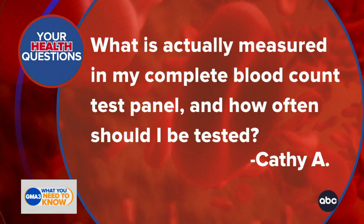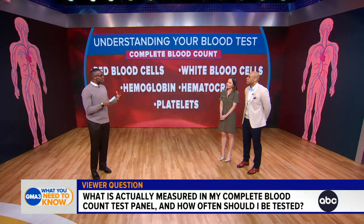This is a great question because this is one of the most common tests that we do in the emergency room and private offices when you're getting your blood tested. What does it look for? We're looking at your blood mainly to see if you have enough healthy blood cells.